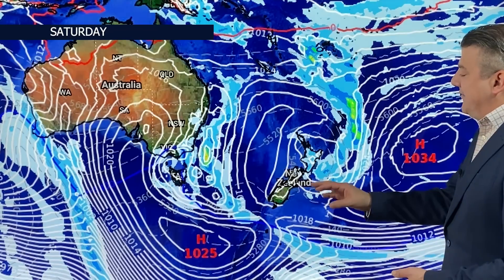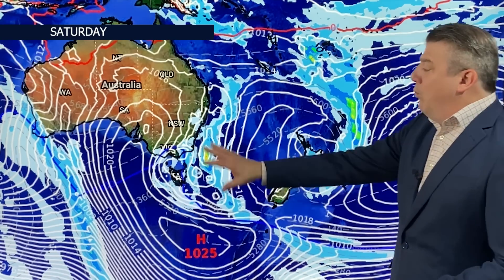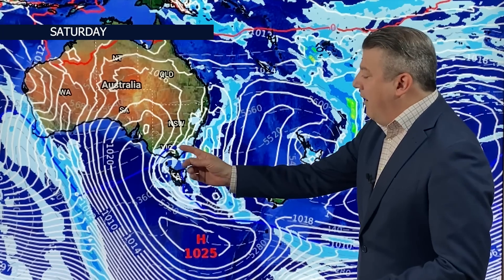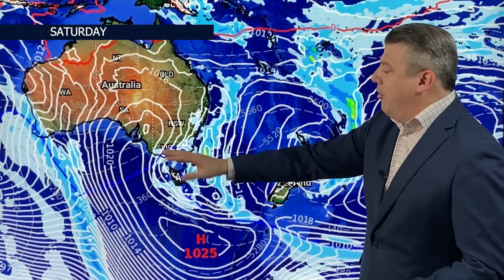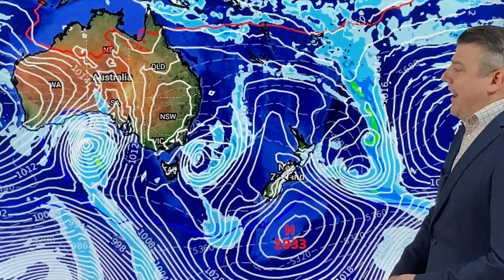You're certainly seeing some wet weather around the North Island over the coming week. We're also seeing wet weather around the eastern and southeastern parts of Australia. On Friday and Saturday, there's a wintry change coming through to Victoria and Tasmania, and also a wintry change happening over in Western Australia.